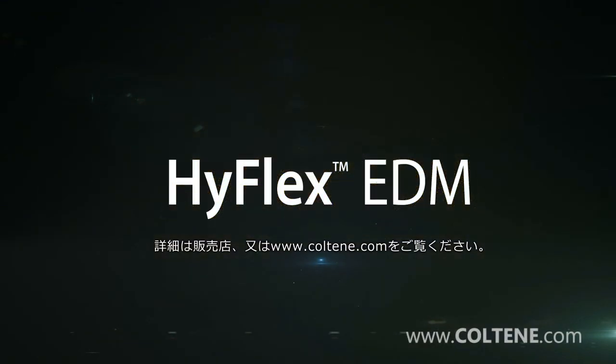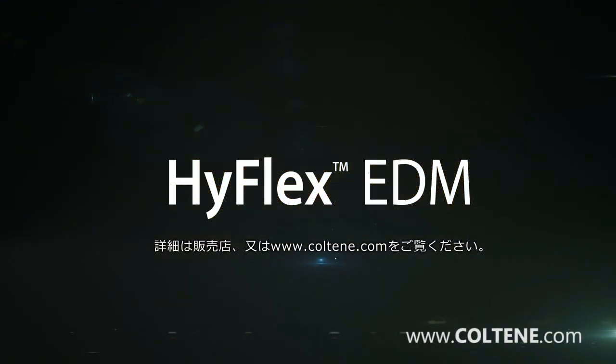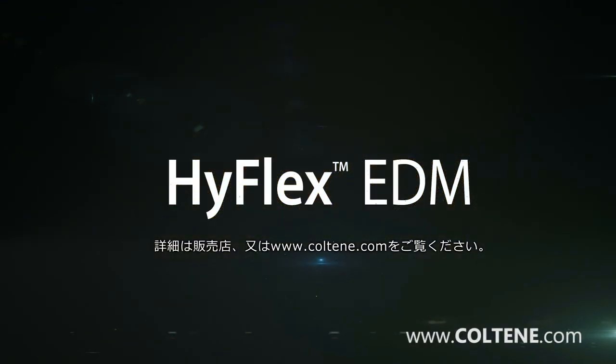For more information, visit Coltene on the internet at www.coltene.com.